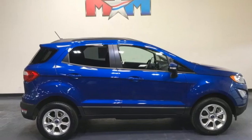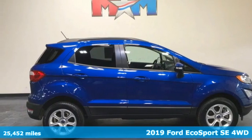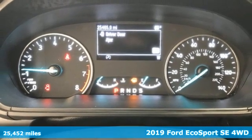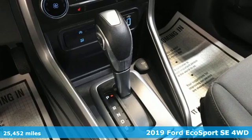It's a 2019 Ford EcoSport. It's roomy on the inside, a looker on the outside, and has enough get up and go to make anyone smile.